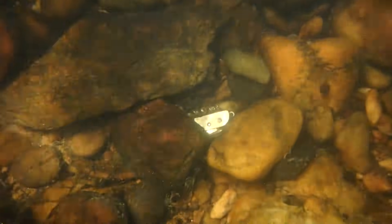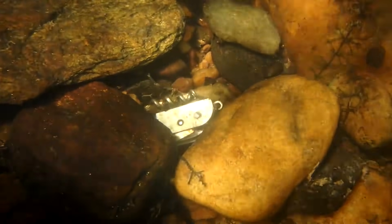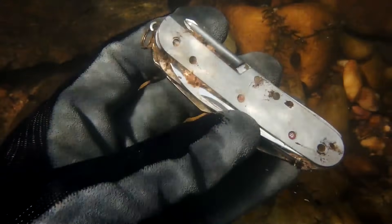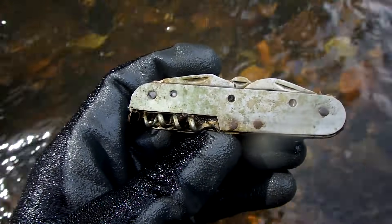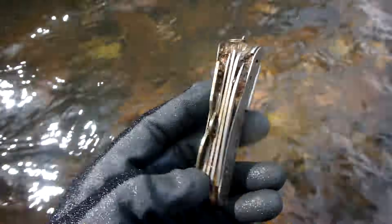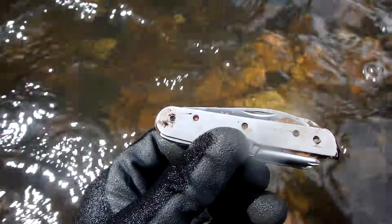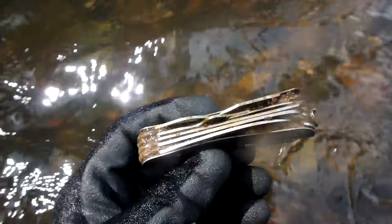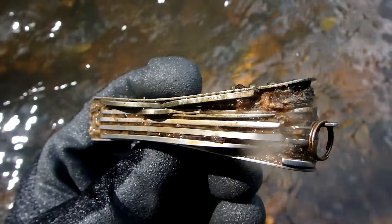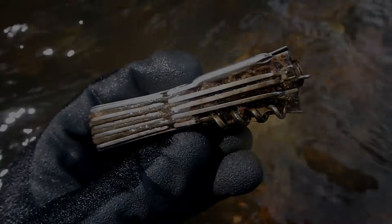Oh, I just eyeballed something right here — see that? That is awesome. Somebody was out here camping and lost their multi-tool. It's been there a while; look at all the sand in there. I'll take it.